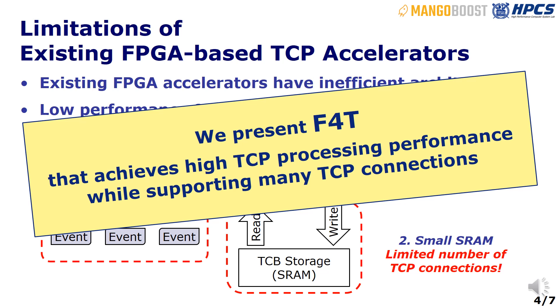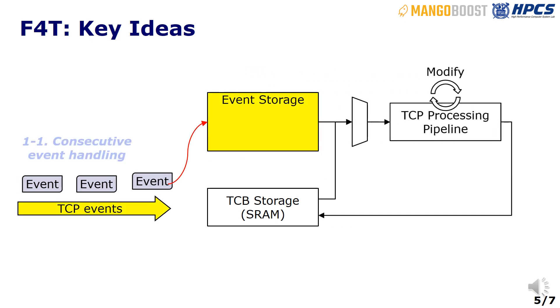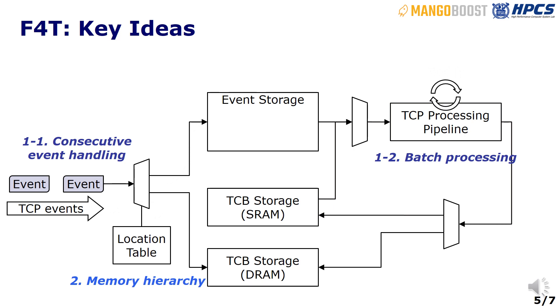In our talk, we will present F4T, a fast and flexible FPGA-based full-stack TCP acceleration framework that achieves high TCP processing performance while supporting many TCP connections. First, we devise a TCP-optimal processing architecture that eliminates stalls by consecutively storing TCP events and processing them together, maximizing hardware utilization and performance. Second, we implement a memory hierarchy and an efficient memory orchestration mechanism, allowing us to support a large number of TCP connections without sacrificing performance.